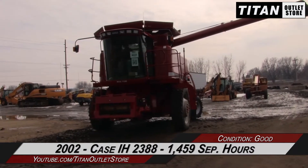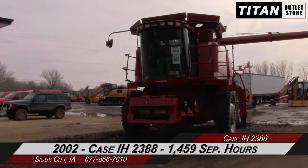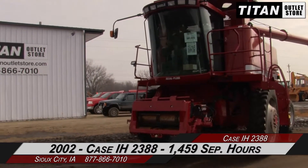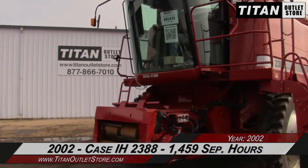Thank you for viewing this Case IH 2388. If you are interested in this combine and would like to contact our sales staff, give them a call at 877-866-7010. If you are interested in viewing more equipment, go online at TitanOutletStore.com.